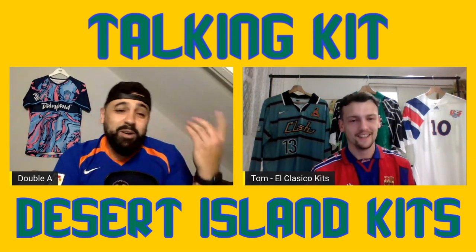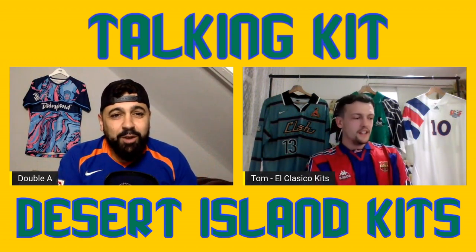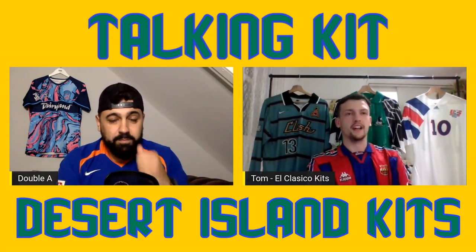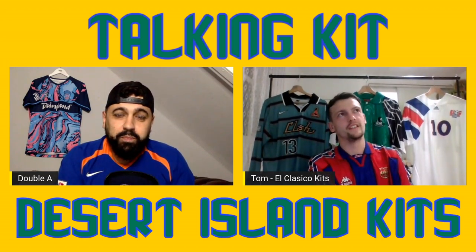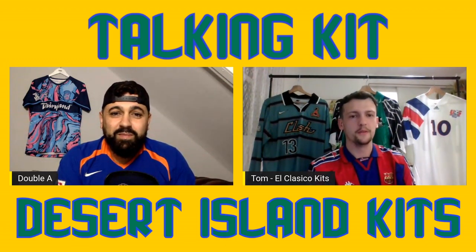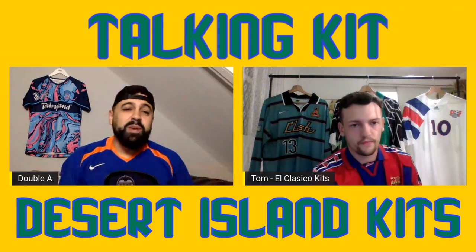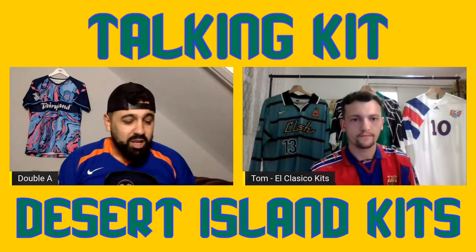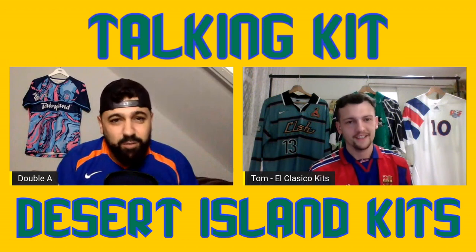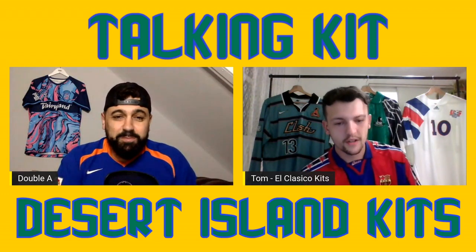Moving on to Desert Island Kits then - so you've chosen your five. How hard was it to narrow it down to five shirts? There were a couple that straight away I knew they'd be in there, and then it was getting the last three really - two of them were dead certs and then there were three others where I was like it could really be a few different shirts. We've kind of suggested an order but it doesn't have to be an order of preference. So, you're stranded on a desert island, you've lost everything in your suitcase, you're left with five football shirts.